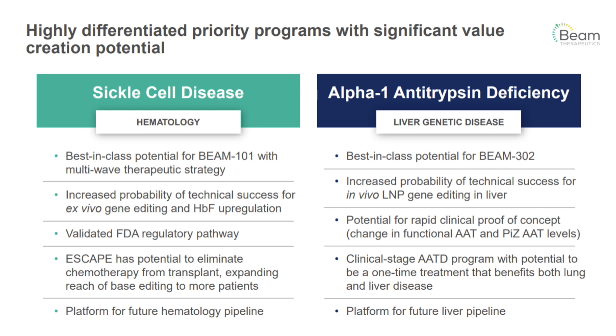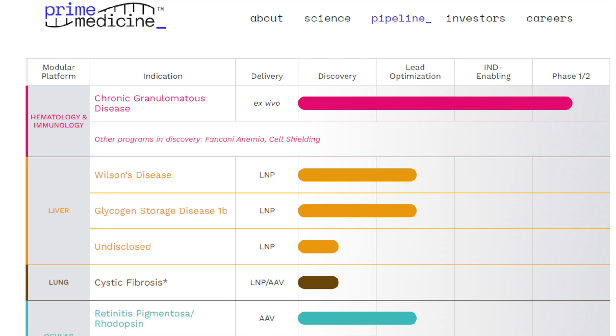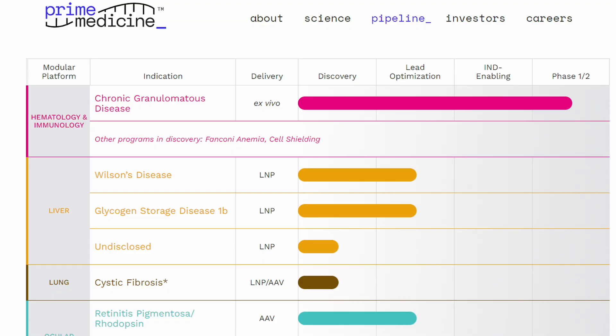Another company that was working with Beam on a sickle cell disease drug was Prime Medicine — we covered them several years ago. But looking at Prime's pipeline now, that sickle cell disease treatment is nowhere to be seen. I don't know what happened with that partnership, but it's gone. They're now focused on chronic granulomatous disease, or CGD. What's interesting about Prime is that they have an investment from Google, which owns about 12% of the company. As a result, Prime trades at a premium of twice their cash versus other companies trading at par or at a discount to cash.